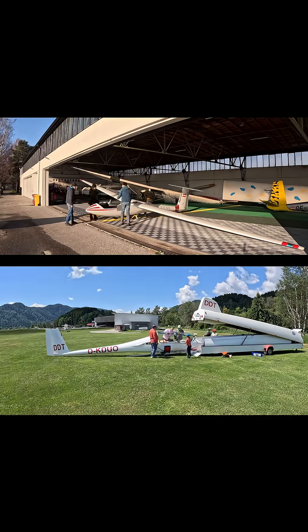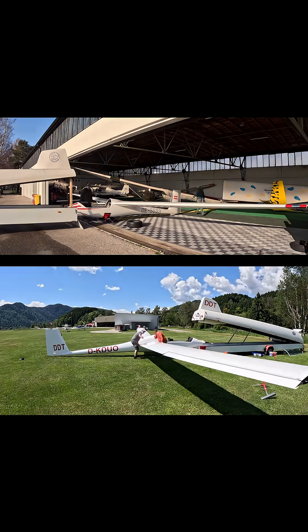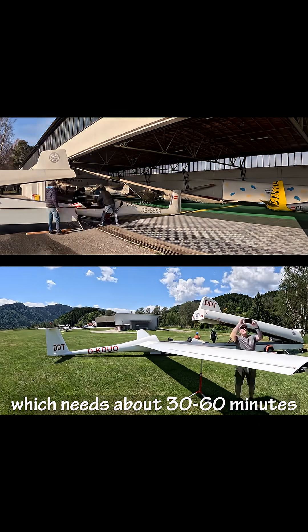But we can disassemble the machine, which takes about 30 to 60 minutes.